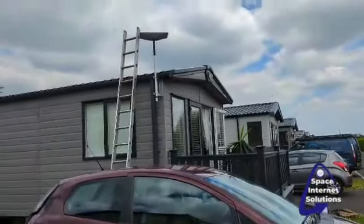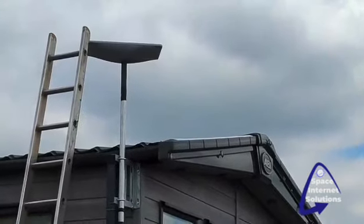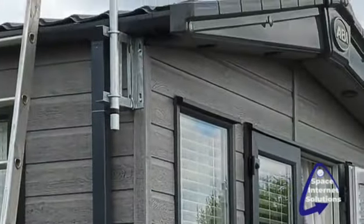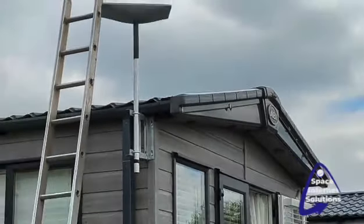Welcome to Space Inset Solutions. Today we're back on Shaw Hall with another style ink of ours, probably about number 8. Bolted nice and firmly into the structure of the van, into the wood, sealed up.